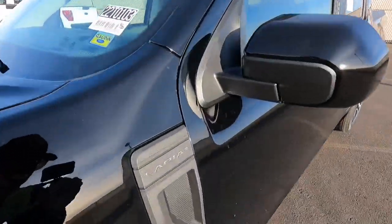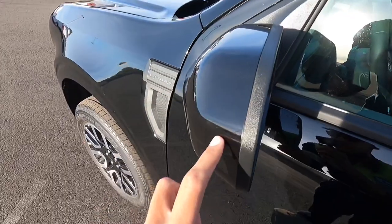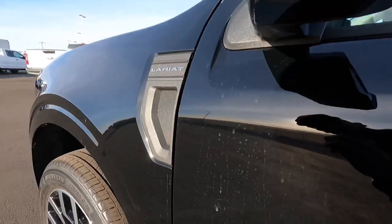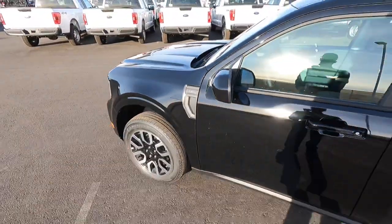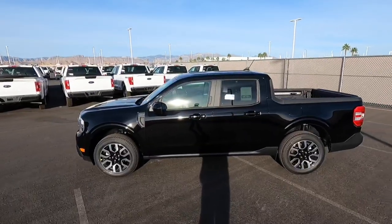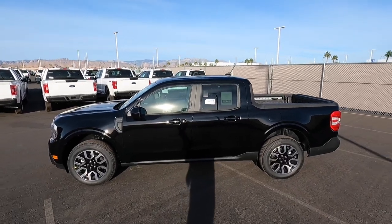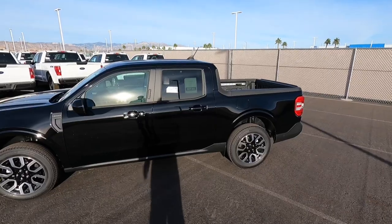Looking on the side, we have our little Lariat badge, body-colored mirror caps, no turn signal on the mirror, and no puddle light. This color is shadow black — not like the agate black on some Ford vehicles. This is the non-metallic black color.